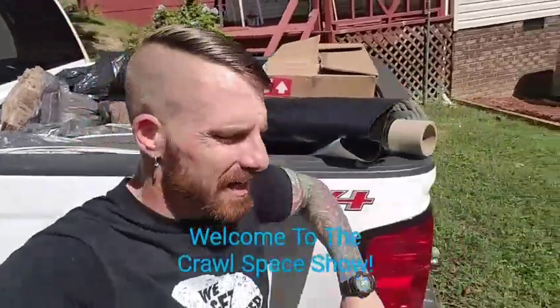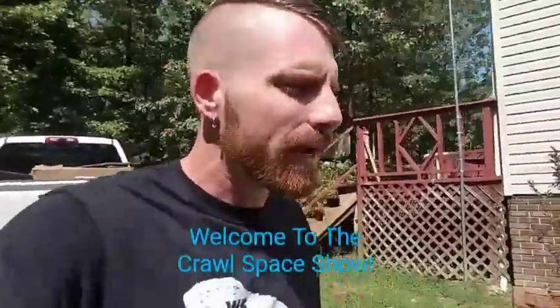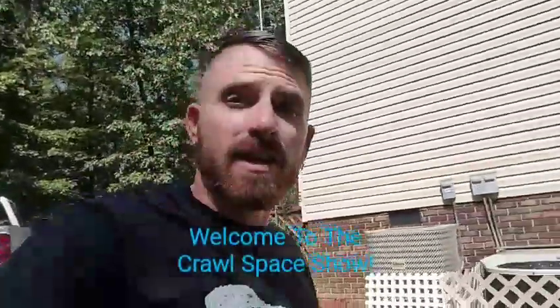Hey guys, Tanner Flowers here. Once again, just finishing up another brand new Crawl Space Encapsulation. This encapsulation, however, just happens to be an encapsulation on top of a DIY encapsulation.